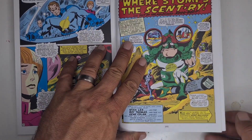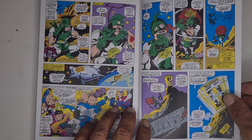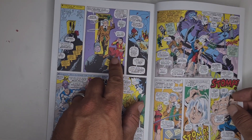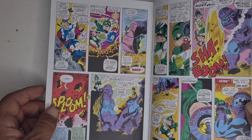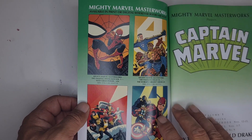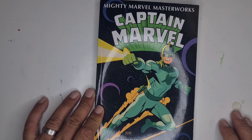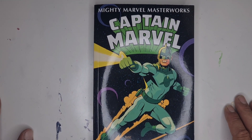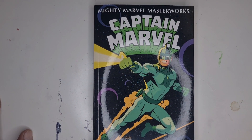Then we get the Not Brand Echh story — it's just a little comedy one, and someone makes an appearance in it that I didn't expect, actually Captain Marvel himself. That was pretty good, just a really fun read at the end of the book, which I thought was absolutely brilliant. Inside the covers you get the other stuff Marvel was publishing in this format. If you want to pick up the Mighty Marvel Masterworks they are pretty easy to find on Amazon or eBay. Let me know your thoughts in the comments if you've read it or plan on picking it up. Until next time, see ya!